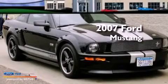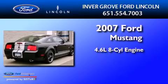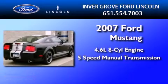This is a 2007 Ford Mustang. It has a 4.6 liter 8-cylinder engine and a 5-speed manual transmission.